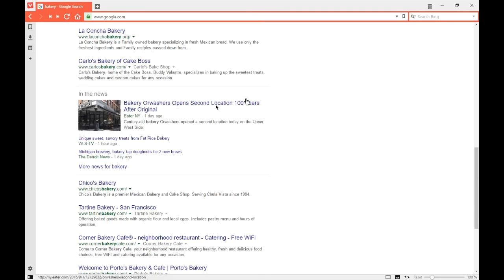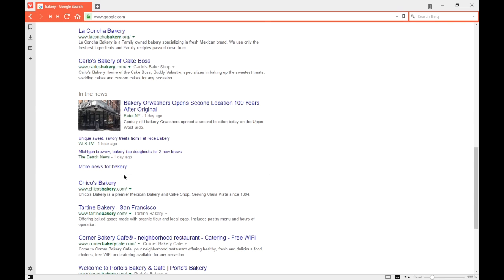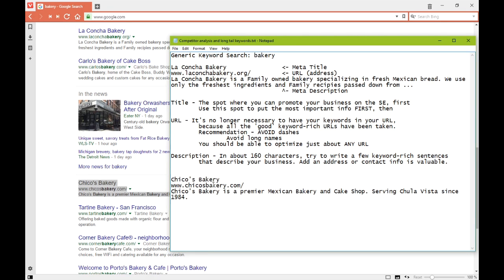Let me get one more example — Chico's Bakery. I'll copy and paste it into my notes. Chico's Bakery — they're at chicosbakery.com. 'Chico's Bakery is a premier Mexican bakery and cake shop serving Chula Vista since 1984.' So I see the keywords: 'family owned' and 'family recipes' at La Concha; 'premier Mexican bakery' and 'serving Chula Vista' at Chico's. That's targeting people looking for a specific bakery at a specific location.